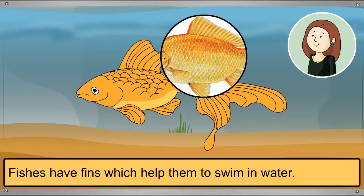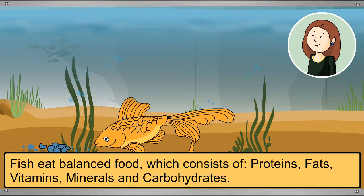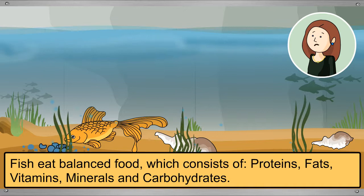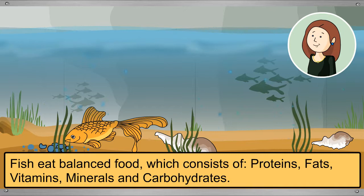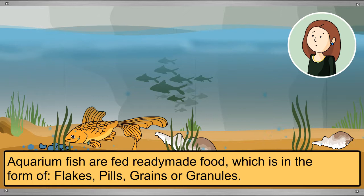Fish have fins which help them swim in water. Fish eat plants and other fish or sea creatures. They need balanced food which consists of proteins, fats, vitamins, minerals, and carbohydrates. Most aquarium fish are fed ready-made food in the form of flakes, pills, grains, or granules.